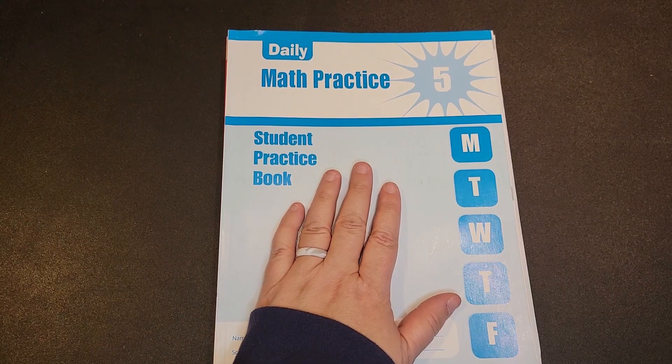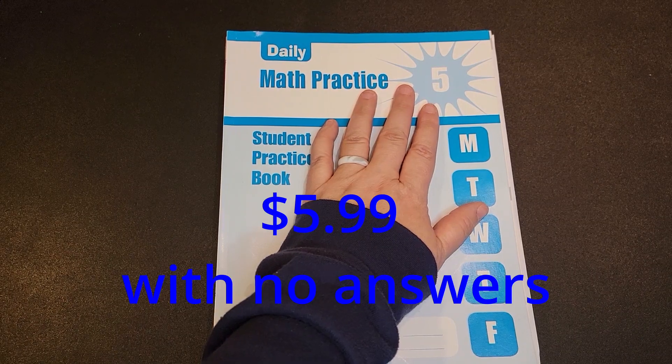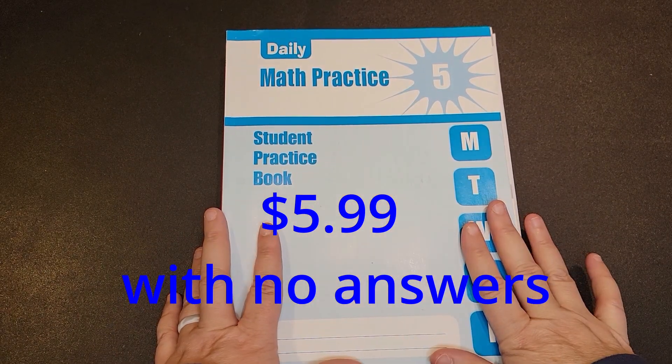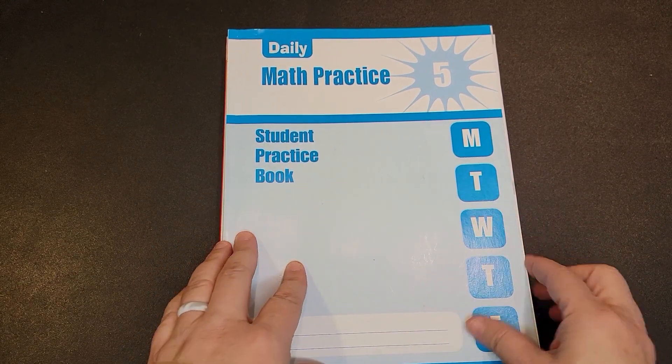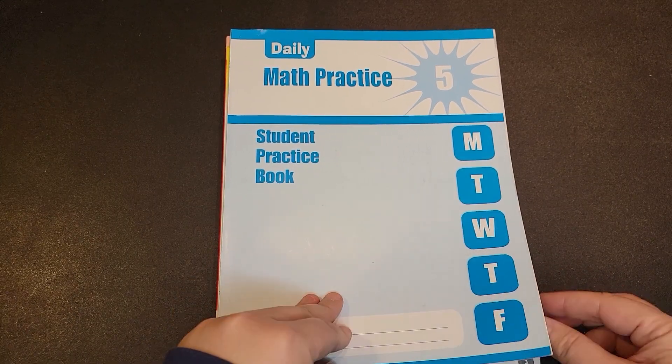This book from Evan Moore, which is Daily Math Practice for Fifth Grade, on Christian Book Distributors today is $5.99. It does not offer the solutions. If you want the book with the solutions on Amazon, it is $17.39.